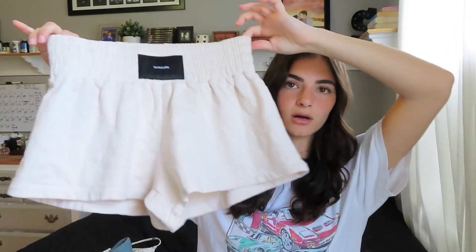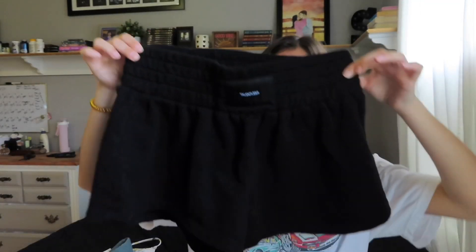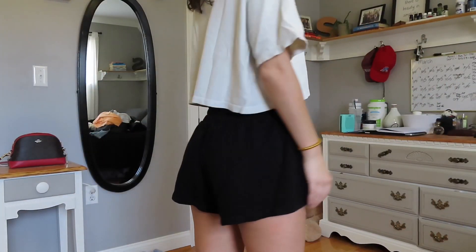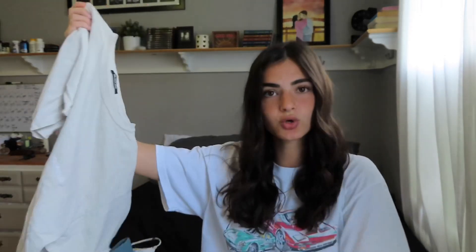The second Talentless set is this beige color — called 'bone' on the site. These are the boxing shorts again, with a little Talentless logo on the front which is a really nice touch. I love this color too — it'll look great with a tan. For sizing on this one, I sized up to a small in the shorts but ultimately went with a large, which finally felt comfortable with room in the waist and thighs. I recommend sizing up, especially accounting for the first time through the dryer.